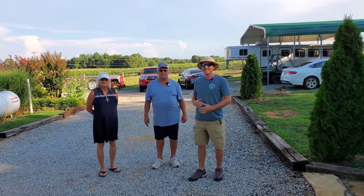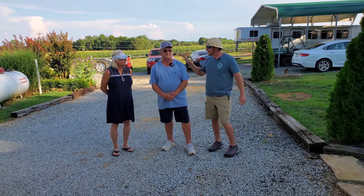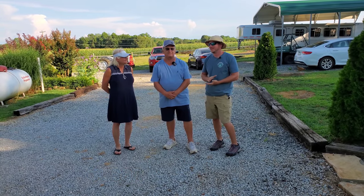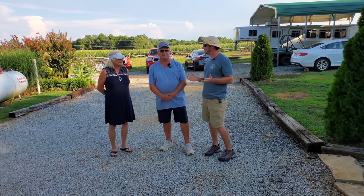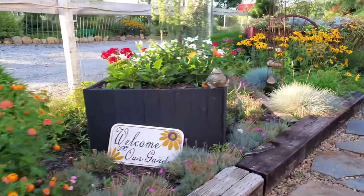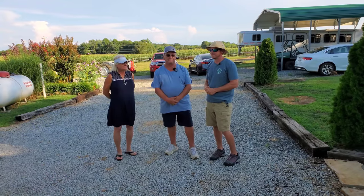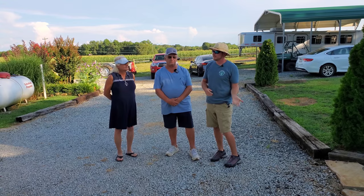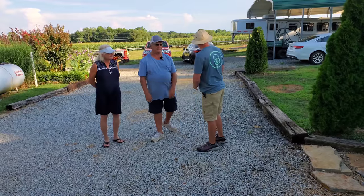We're doing a yard tour today with customer and friend William McCraw and Susan. This is their house — they've been gardening for five years. You wouldn't know it by looking at this place; it looks like they've probably been gardening their whole life. We're going to walk around and they'll show us what they have planted, some of it new, some of it five years old.